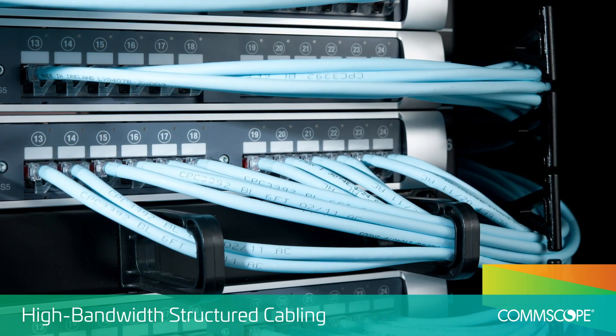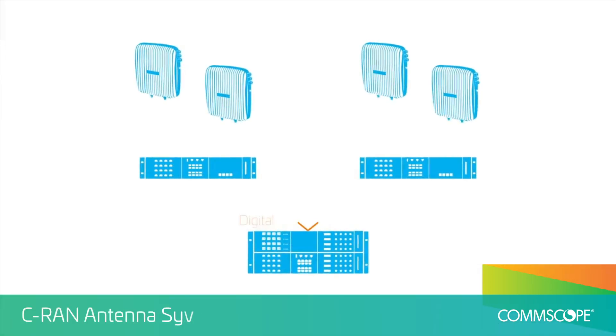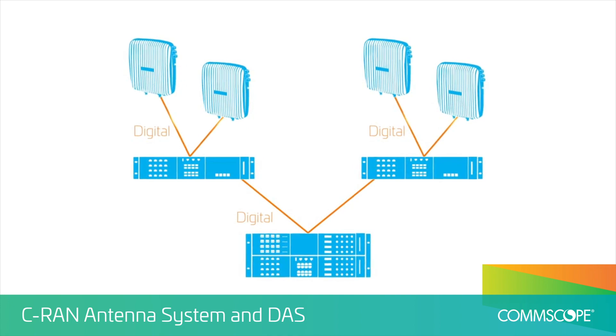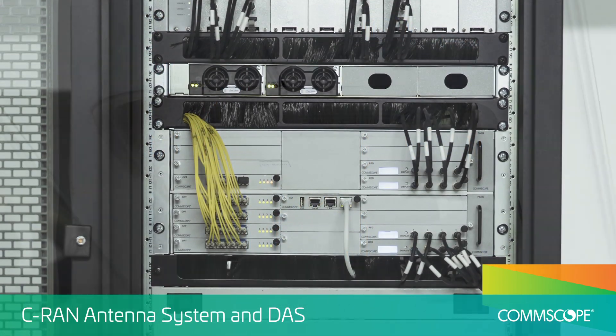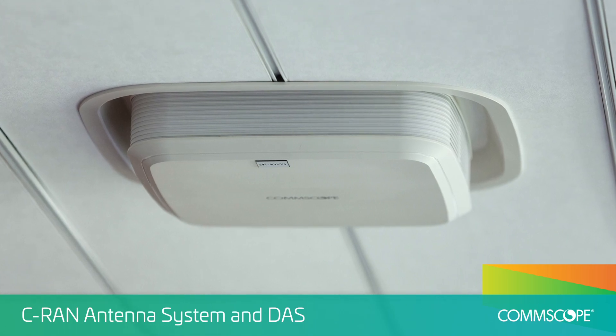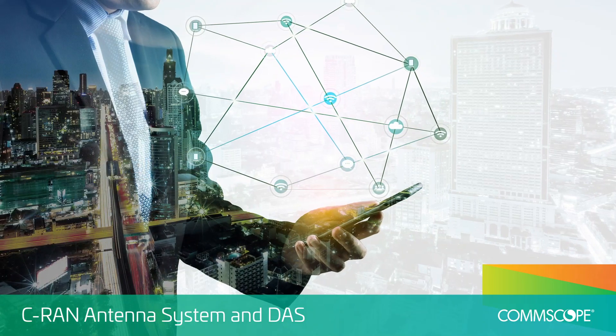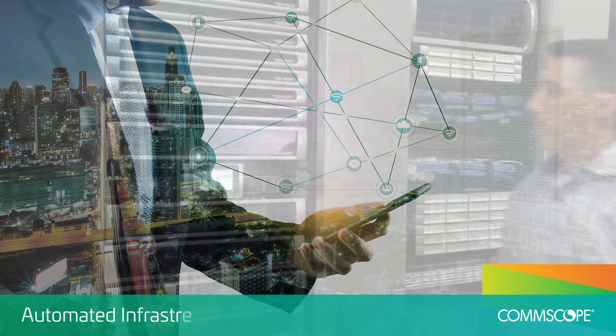With support for Power over Ethernet and smart building technology, our AERA C-RAN antenna system and ION-E distributed antenna system deliver wireless connectivity throughout your building, with all digital, multi-operator, Category 6A copper and fiber compatibility and 5G readiness.